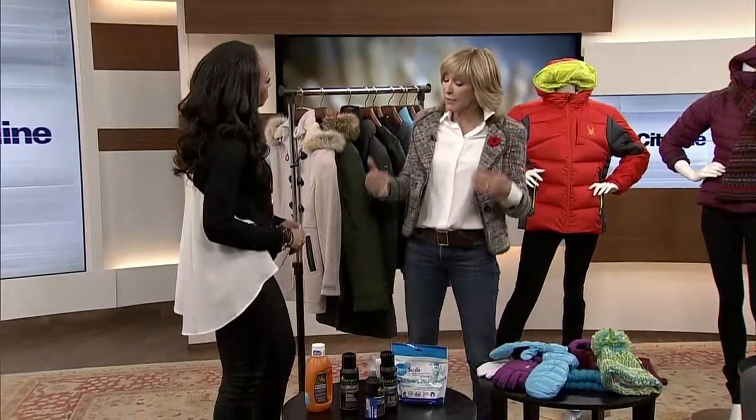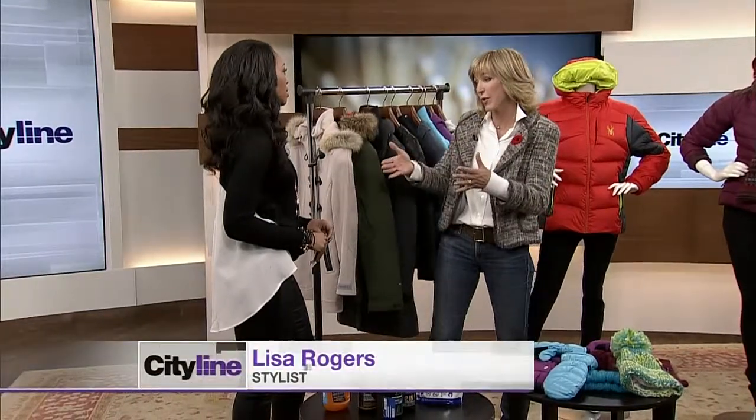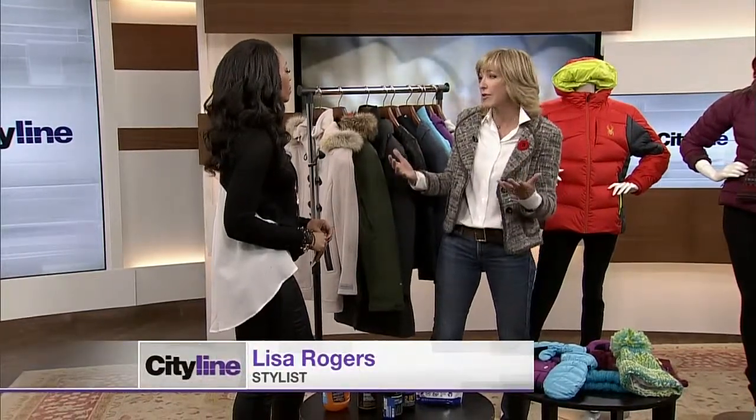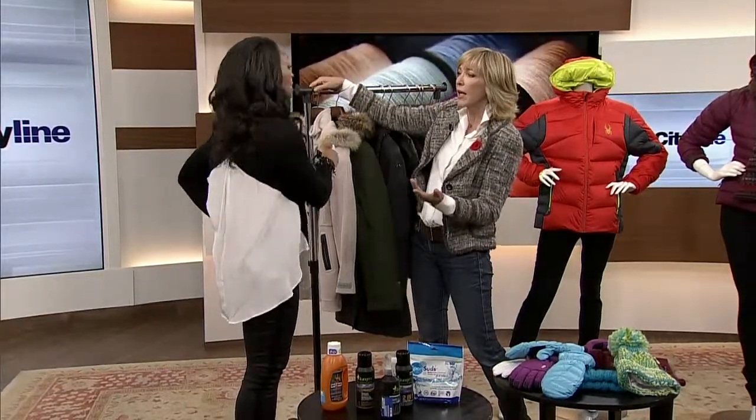When you're talking about fashion and investing in these beautiful pieces, especially in the winter, it's important that we understand how to take care of them. Because you want them to last, especially with the investment of a coat — this is the sort of thing you don't have to dispose of at the end of the season.